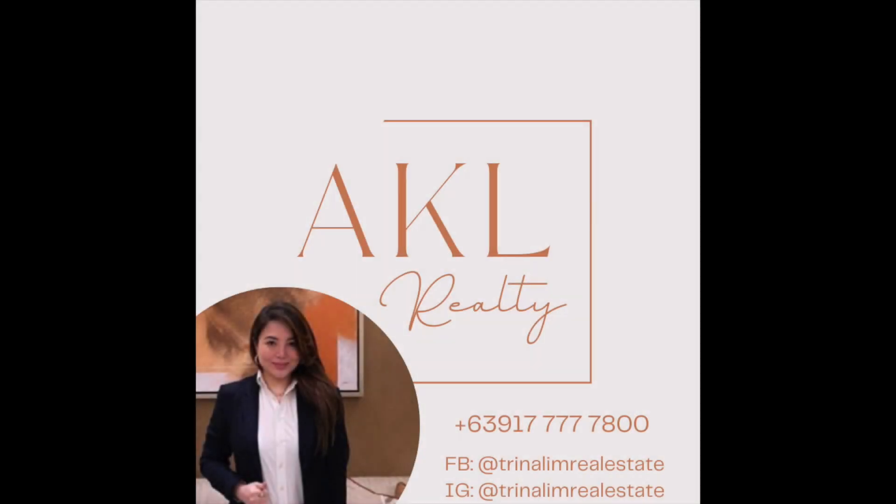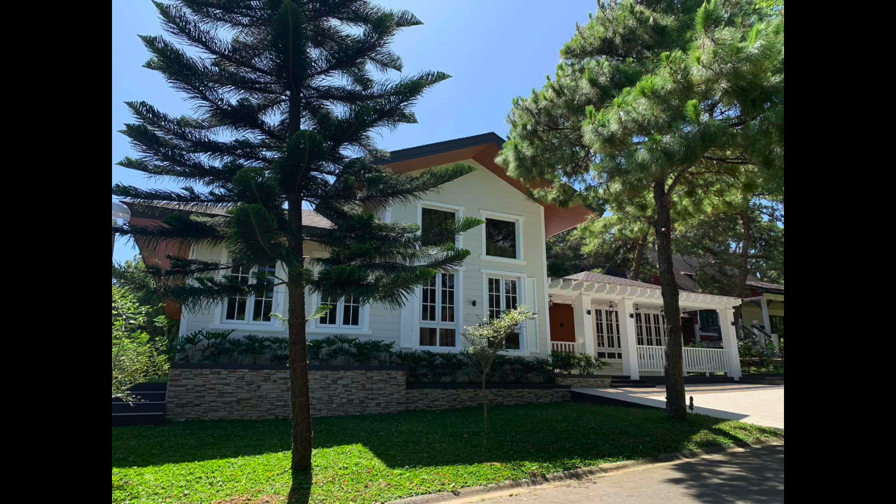Welcome back to AKL Realty, your source for high-end properties in the Philippines. In this video, we unveil an exclusive listing that's certain to captivate you. Presenting the Royal Pines Tagaytay, a masterpiece of luxury living in the heart of Tagaytay City.